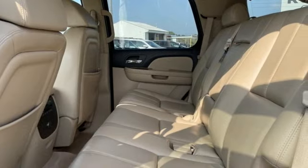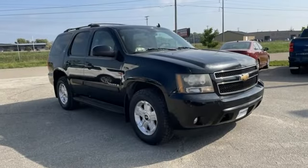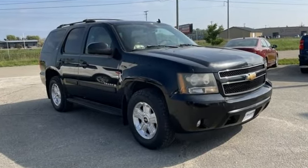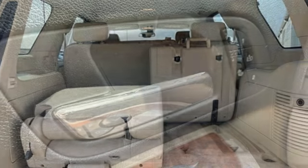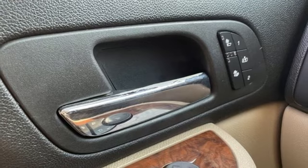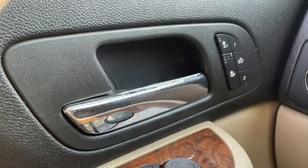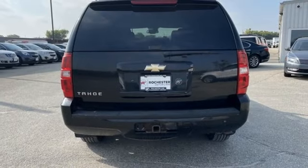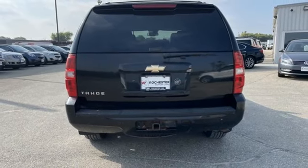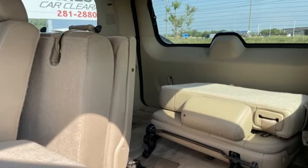It boasts an impressive list of features like these: Vortec engine, front heated leather bucket seats, AM-FM-XM satellite radio, ultrasonic park assist, dual zone climate control, memory exterior door mirror settings, auxiliary audio input, trailer hitch receiver, selective service internet access, and automatic transmission.